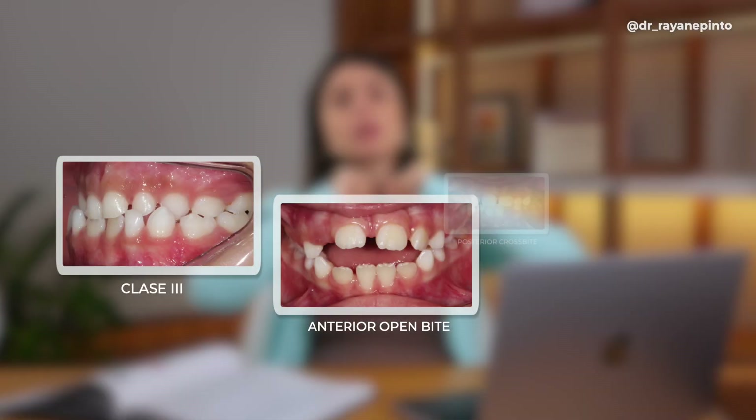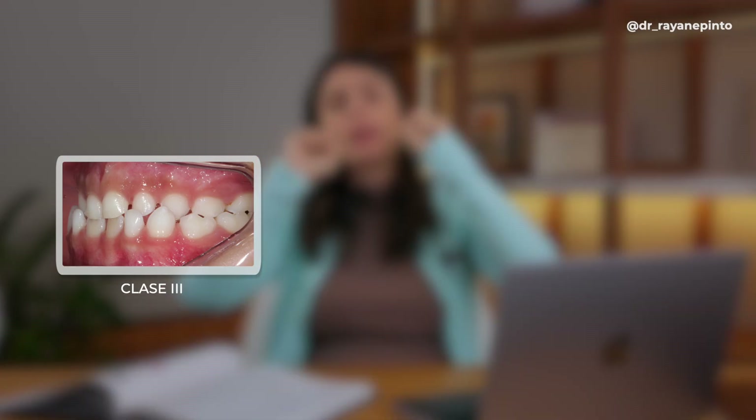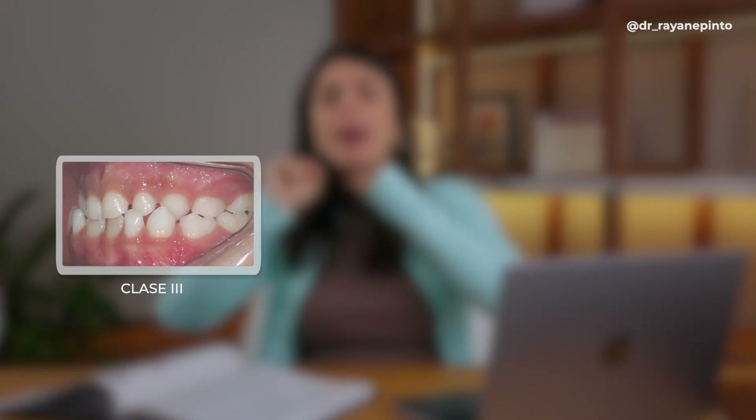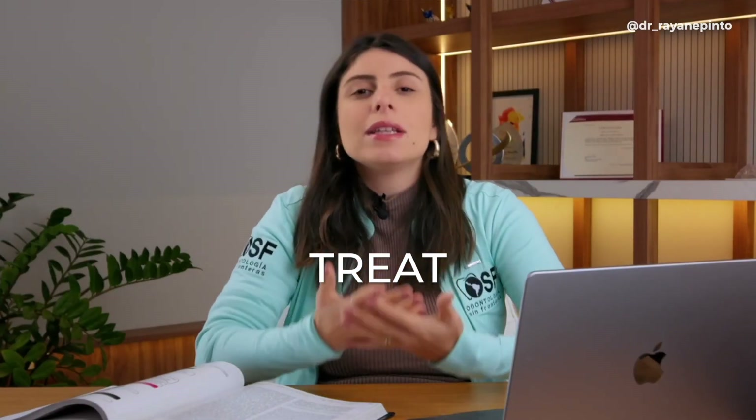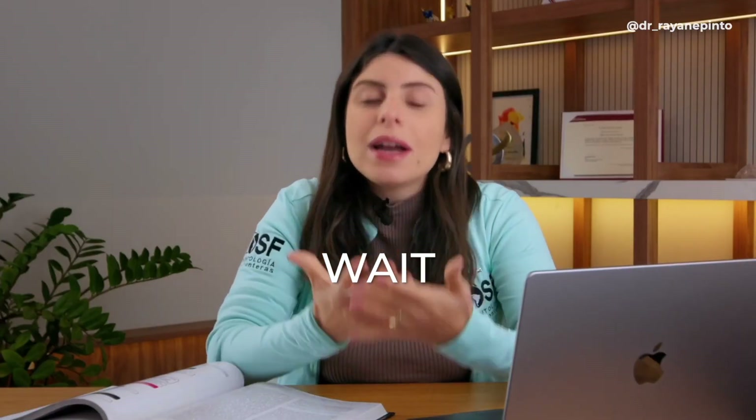I correct the posterior crossbite, I correct the anterior open bite, I correct the class three, and then I step out of the picture and monitor. Interceptive orthodontics involves a process: treat, wait, treat, wait, treat, wait. We intercept and evaluate whether proper maxillofacial development has been restored.